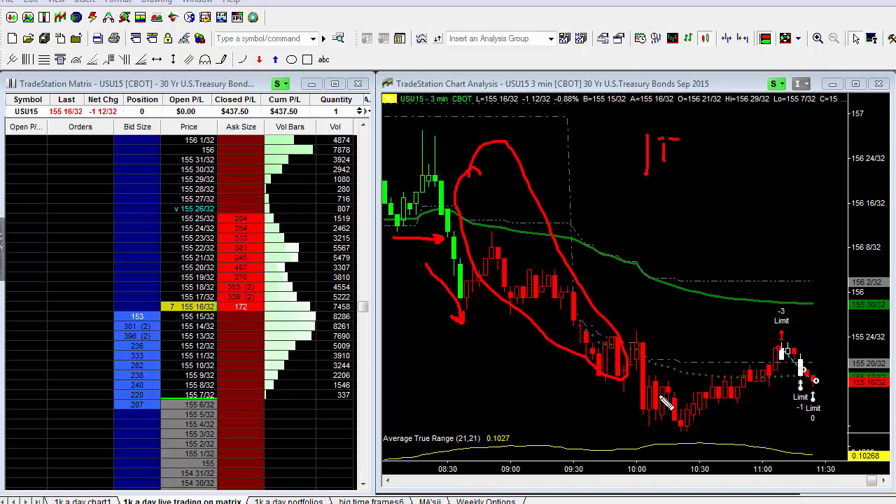I got in as the market was pulling back, and this was the shorting opportunity, which ended up on three contracts making $370.50. I shorted at 155 and 22/32nds. I took off one contract at 19, making three ticks; then took one off at 17, making five ticks; and then the last one at 16. So this was a good trade, and 30-year T-Bond futures is an absolutely fantastic market to day trade.